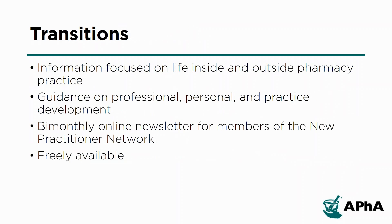Transitions is published bi-monthly for members of the APHA New Practitioner Network. The online newsletter contains information focused on life inside and outside pharmacy practice, providing guidance on various areas of professional, personal, and practice development. Each issue includes in-depth articles on personal financial management, innovative practice sites, career profiles, career development tools, and residency and postgraduate programs.